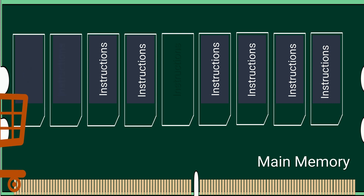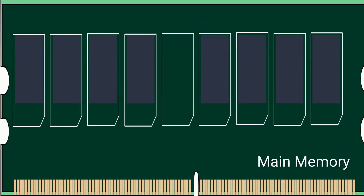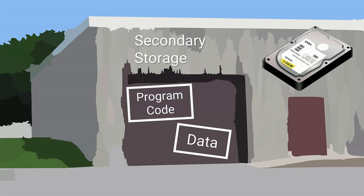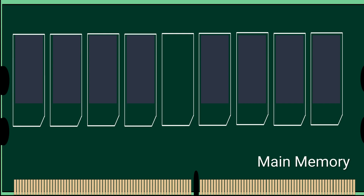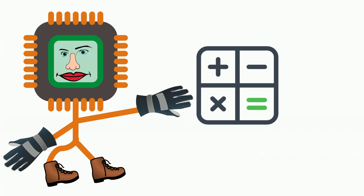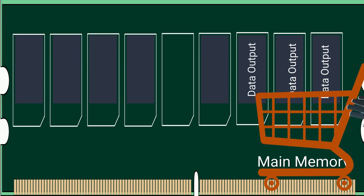The processor fetches instructions one by one and data from main memory to execute the program's commands. The program code and data are stored in secondary storage and are loaded from the secondary storage to the main memory, also known as RAM. The CPU decodes and executes each instruction, and the resulting data goes back into the main memory.